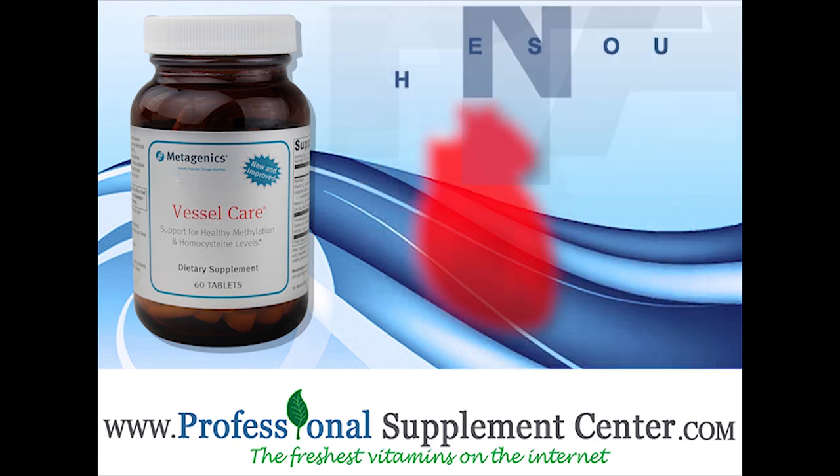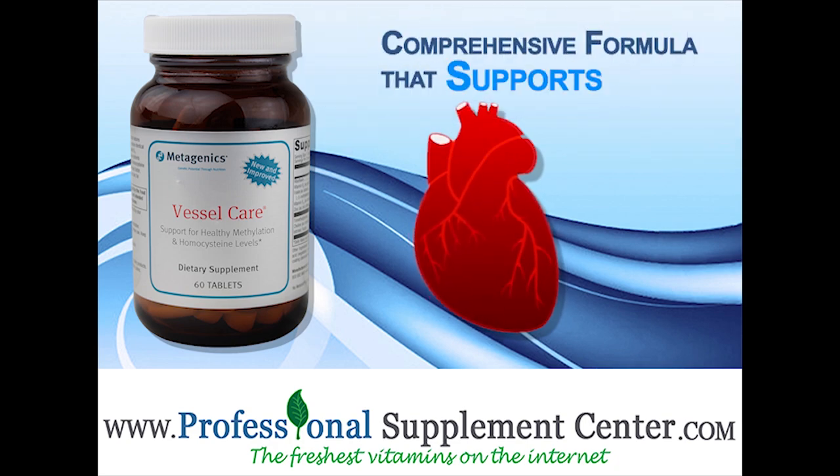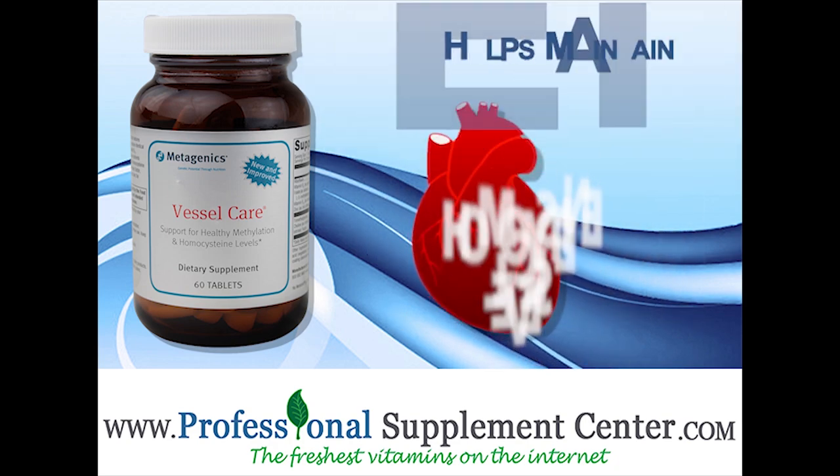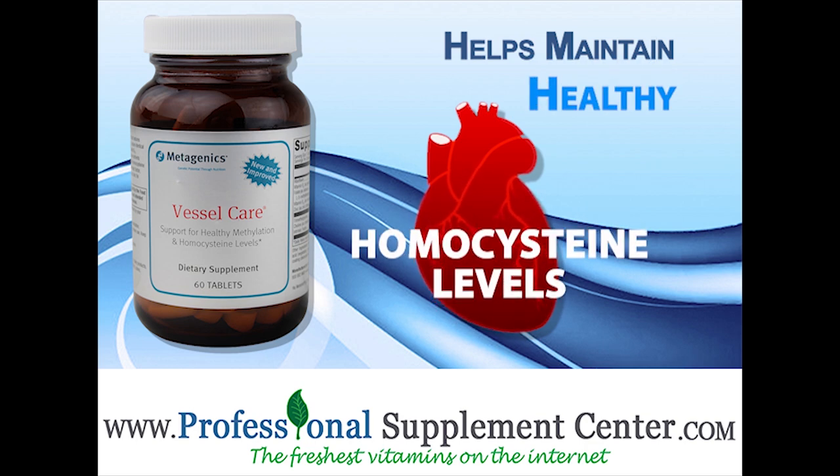Vessel Care is a comprehensive formula that supports overall cardiovascular health and helps maintain healthy homocysteine levels which influence vascular health and blood flow.